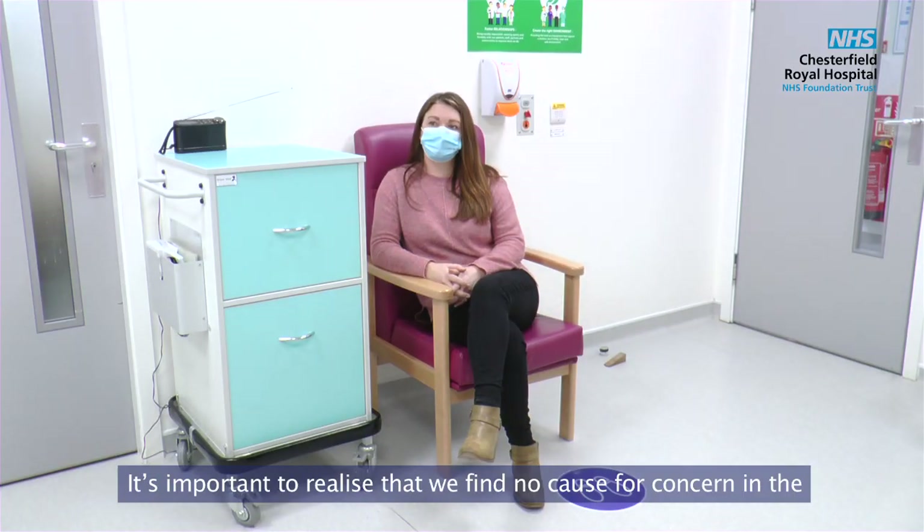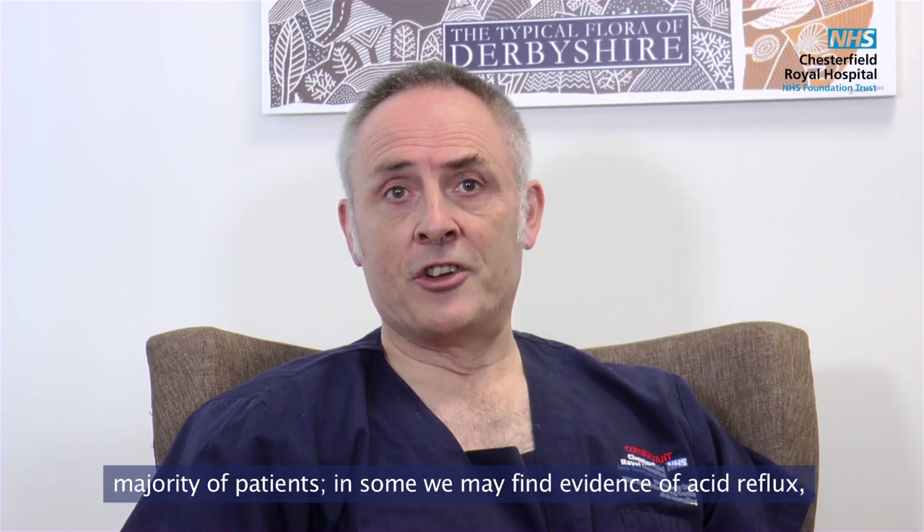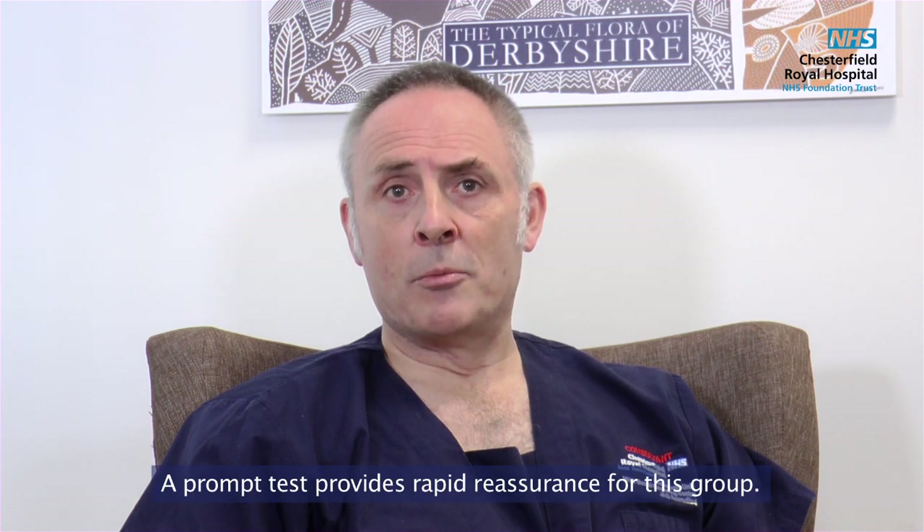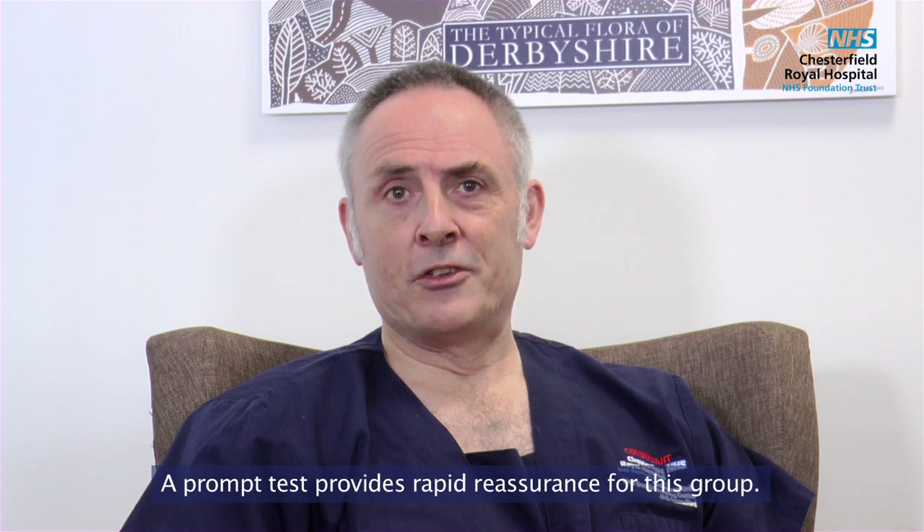It's important to realise that we find no cause for concern in the majority of patients. In some we may find evidence of acid reflux, whilst in others we find no abnormality at all. A prompt test provides rapid reassurance for this group.